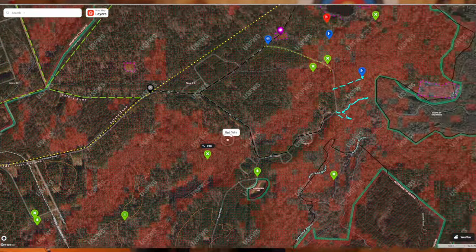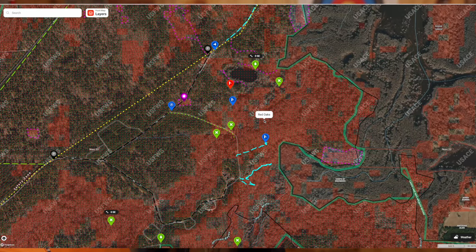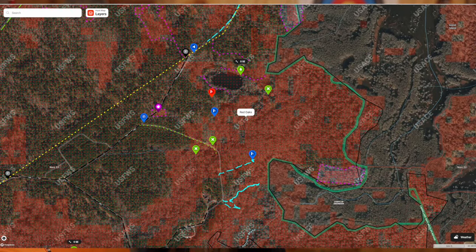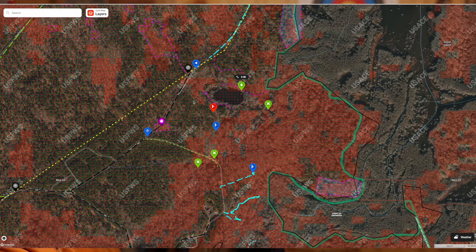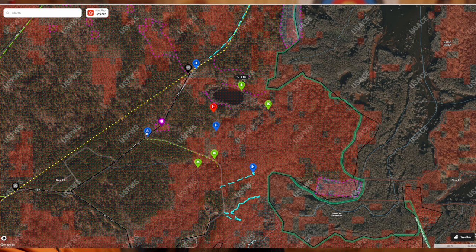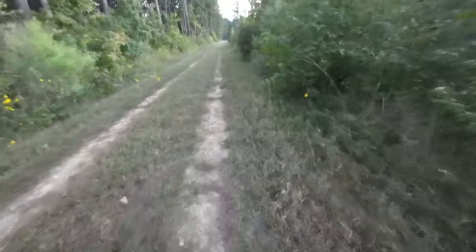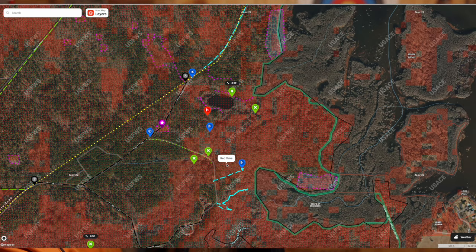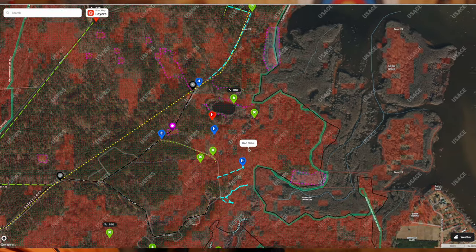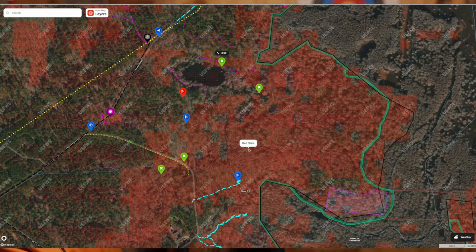I've got a ton of pins on here, and my whole goal is to be hunting around some water. One of the first evenings that we went and hunted, I wanted to come over here and hunt this. So we parked over here and walked down this trail. What I'm looking for — A, I want some water, and then if you can see all these red blocks in here, those are oak trees. That's just part of the overlay here in Onyx. First night I hunted over here.